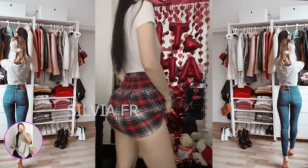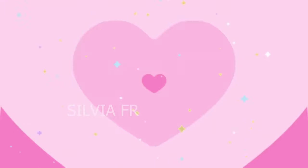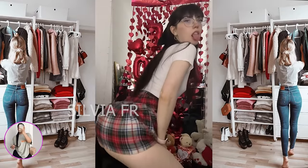Next, we have a girl in a cute plaid skirt combined with a white t-shirt. All this can be diversified with different accessories, such as glasses.